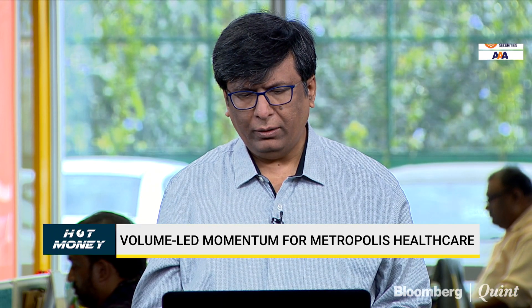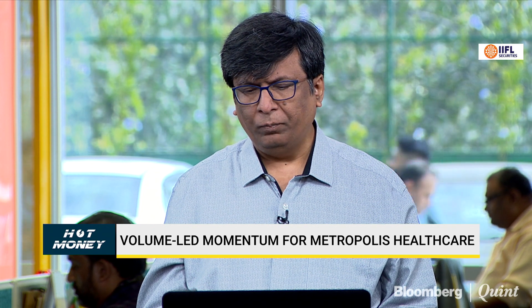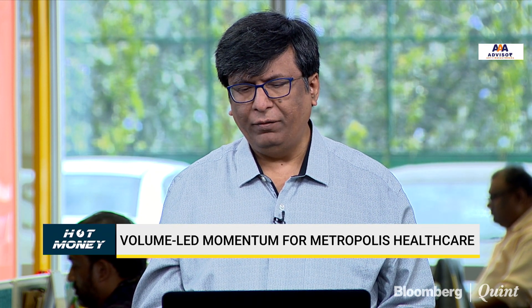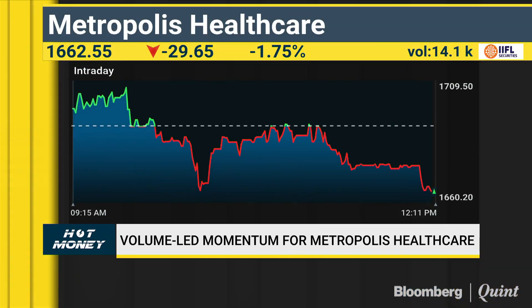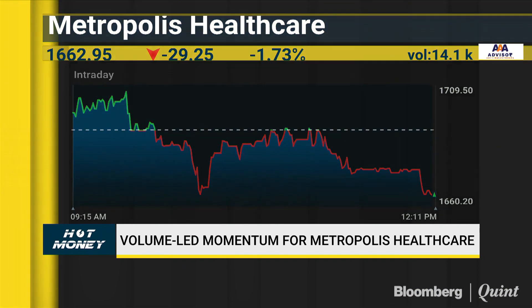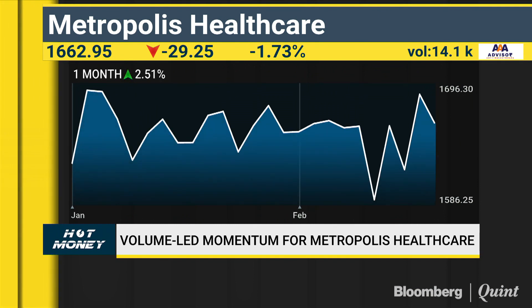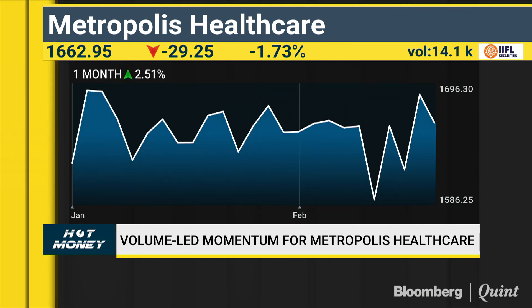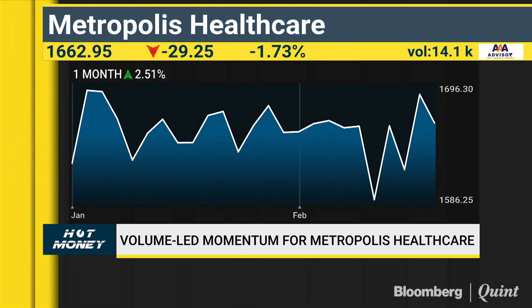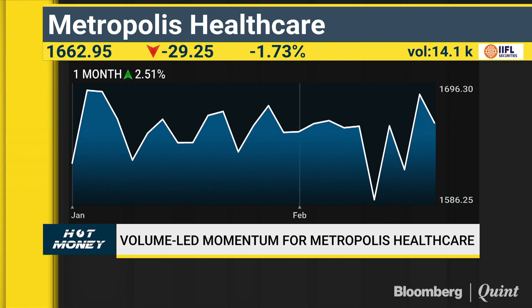Fidai, what's your sense on Metropolis? Overall the stock is very bullish and has shown very good momentum. Right now it is making a flag pattern. One may buy on dips up to 1580-1540 if it comes to that zone and keep a tight stop loss below 1520. On the upside, if it crosses 1750, then looking at the pole size, we may see almost a 400-point kind of run-up, giving a target of around 2100 on the upside.